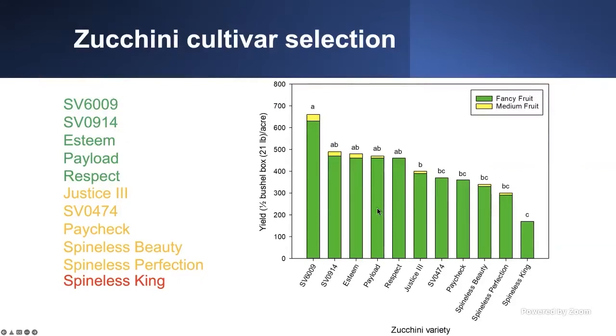Those are your top varieties and good varieties for beginners. But if you are in a commercial production scale, the SV-609, SV-0915, Stamp, Payload, and Respect were your top varieties, and that's what we would go with. When you are picking your fruits, you should separate them into fancy or median. Fancy are considered smaller fruits up to six inches. Everything above six inches is considered median. You can get a higher price for fancy, so frequent picking of your fruits is ideal to increase your profit. Medians can still be sold, but they will get a lower price per box.